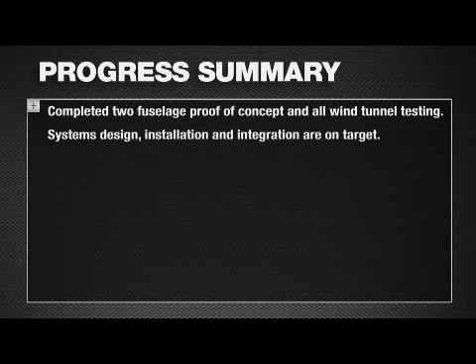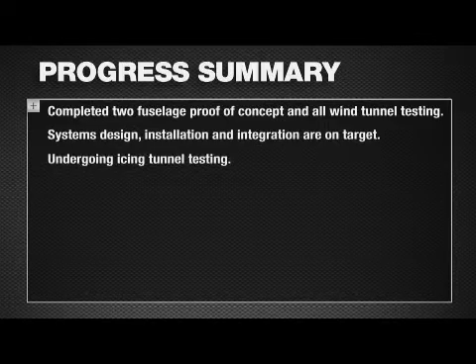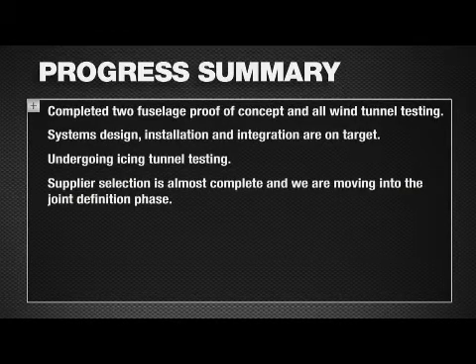Systems design and installation here at Wichita is going very well. That design is progressing through our joint definition phase. Icing tunnel testing has started, and we'll talk a little bit more about the details in our icing tunnel — it's a pretty interesting part of the program, really optimizing the design of the aircraft. Supplier selection is almost complete. We have over 40 suppliers we bring on-site every six months, and we communicate with them in a webcast every three months, so we're always touching base with our suppliers.